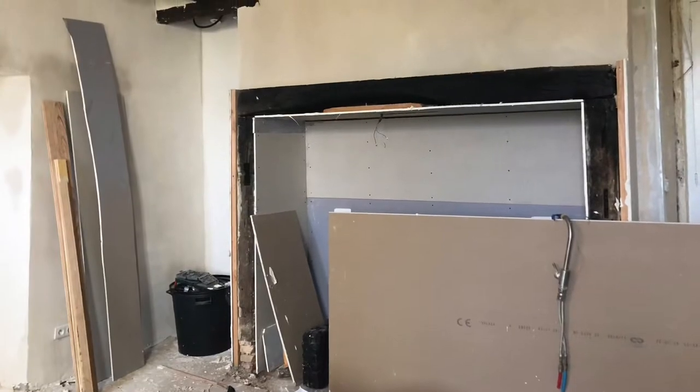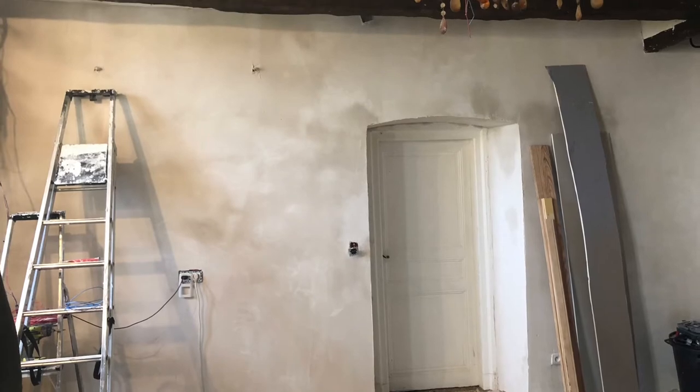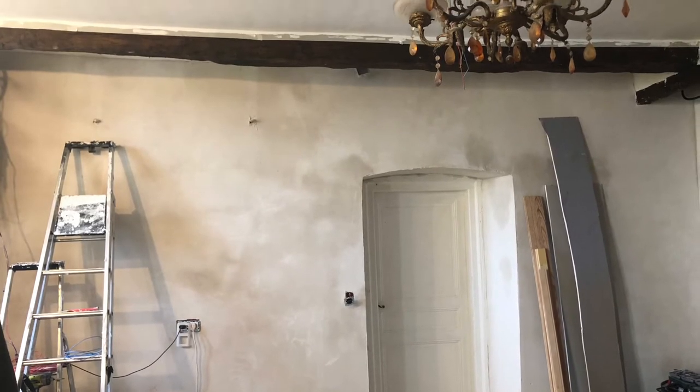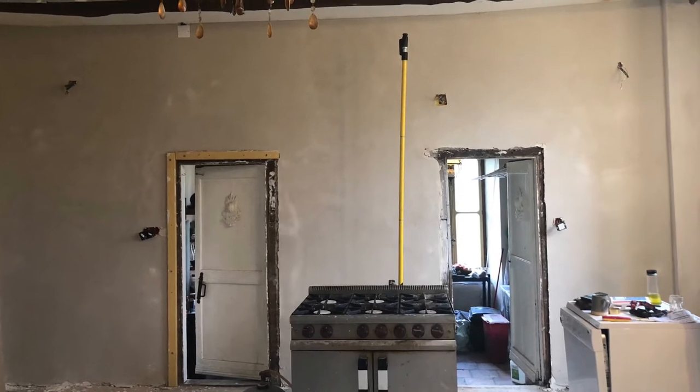It was then onto the plastering and it's amazing once you get new clean walls how much that lifts the space. We really started to get excited because it felt like we were actually making progress.